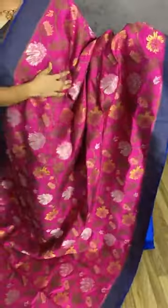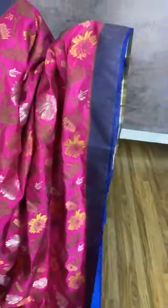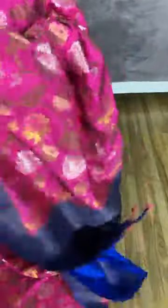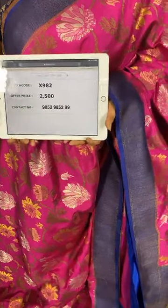One more combination in pink and navy blue. The body comes with floral jhal in golden zari, silver zari, along with copper zari. The border is in contrast with copper zari cross lines. The pallu is in contrast with complete copper zari cross lines. We have a contrast plain blouse with a lovely border. Item code X982, offer price 2500 rupees. Free shipping and cash on delivery available all over India.